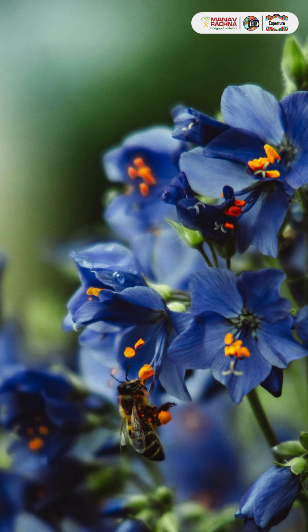My name is Kauri and my tip is to focus on the details. Use the macro mode on your phone or go closer to the subject. This will add an interesting depth to your photographs.